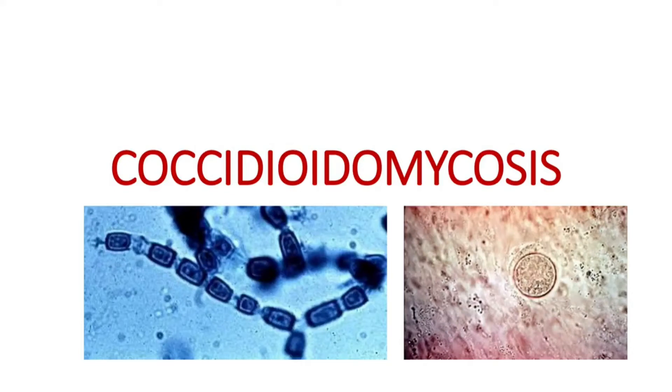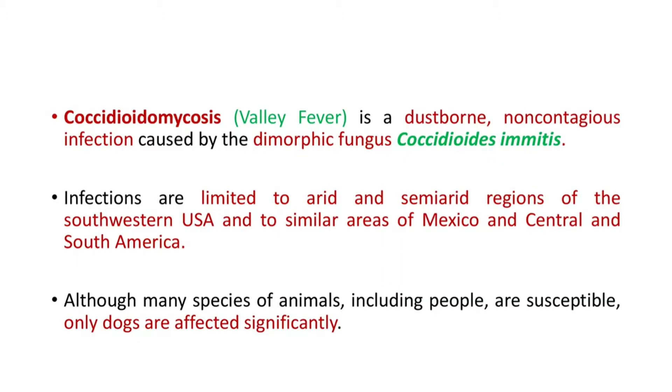Hi friends, welcome back to Curious With. I am Dr. Mohsina. Today we will discuss coccidioidomycosis, the fourth systemic mycotic condition. We already discussed blastomycosis, cryptococcosis, and histoplasmosis. So this is the fourth video in the playlist on systemic mycosis. Let's begin with coccidioidomycosis.